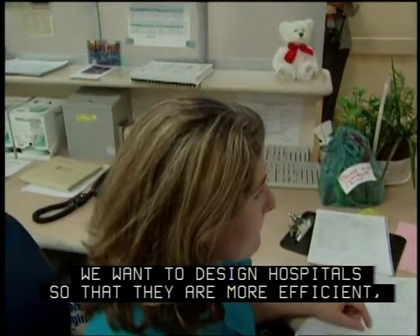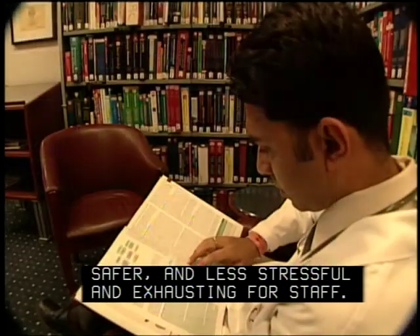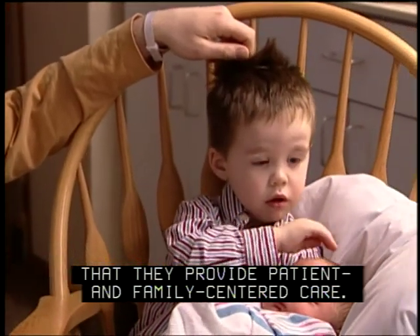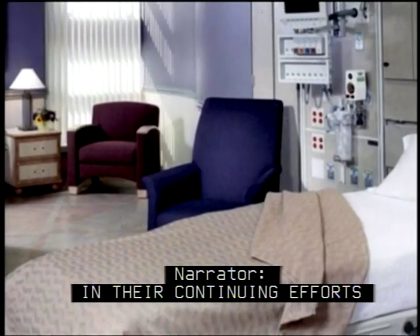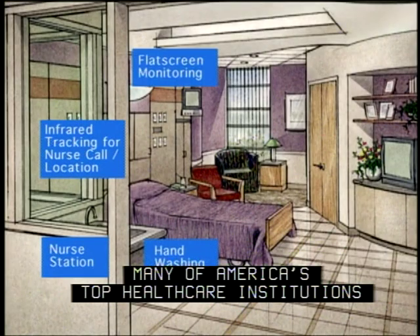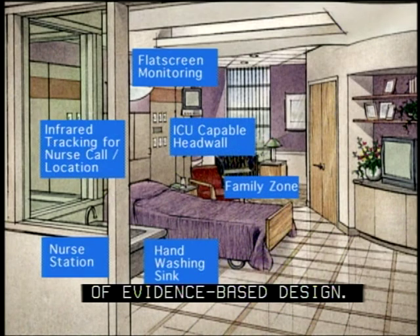We want to design hospitals so that they are more efficient, safer, and less stressful and exhausting for staff. We also want to make sure that they provide patient and family-centered care. In their continuing efforts to create safer and more effective facilities, many of America's top healthcare institutions are adopting a structured process of evidence-based design.